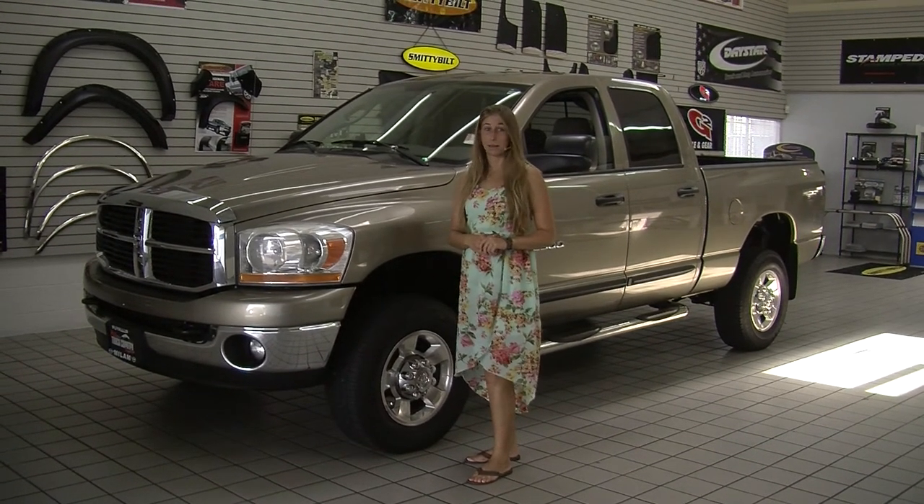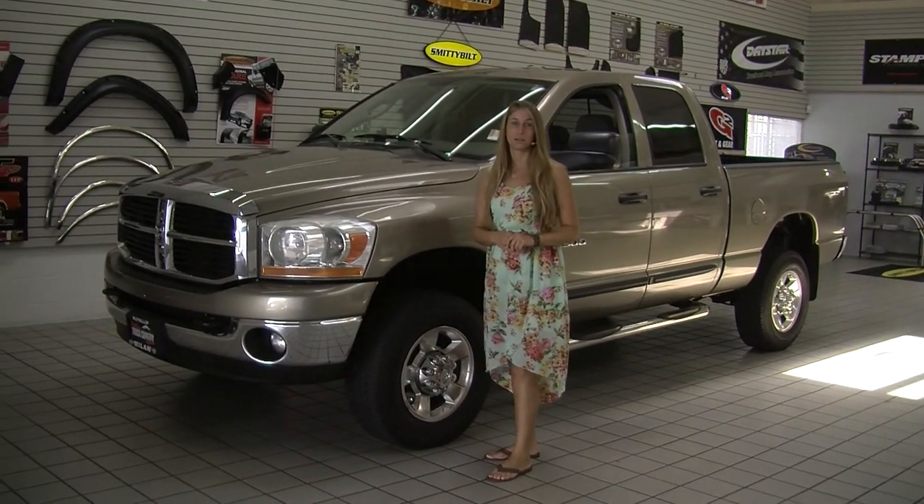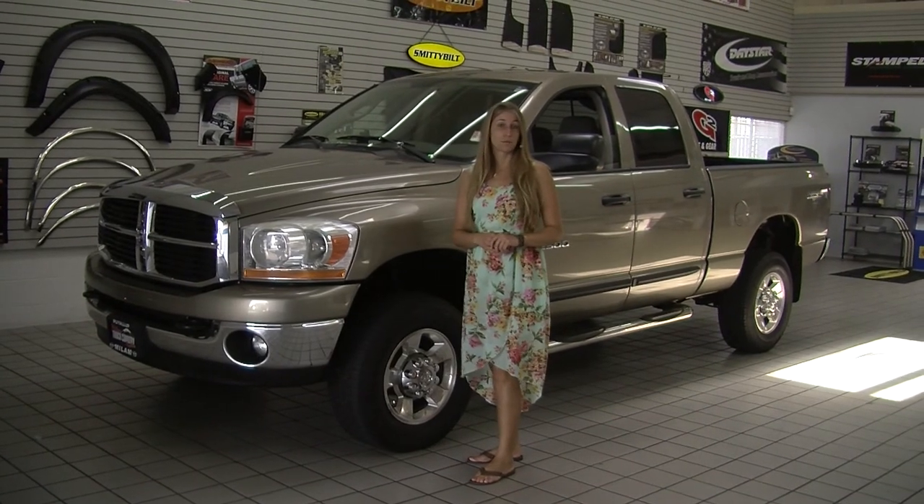Hi, this is Chelsea. Today I'm at Milam Truck Country. We're conveniently located in Puyallup at 500 River Road.